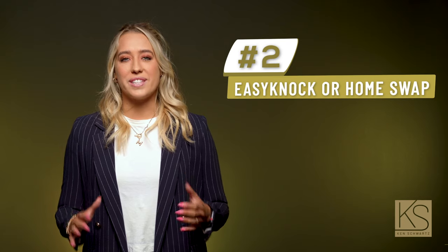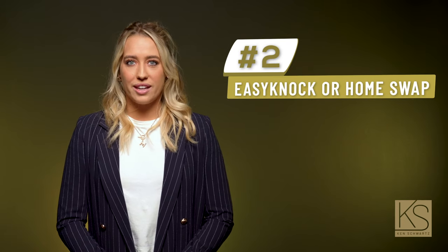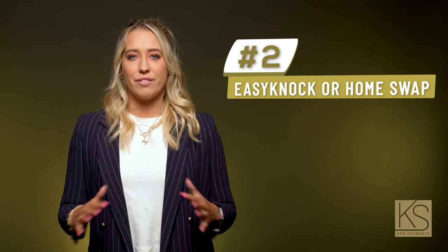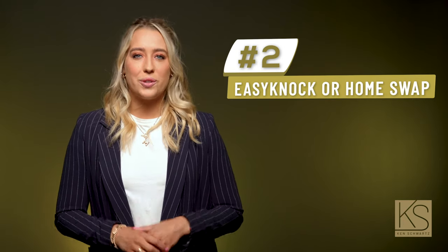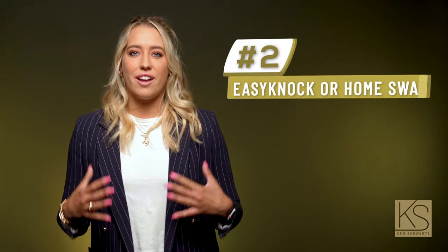Purchasing your dream home using EZ Knock or Knock Home Swap. Both allow you to pull out your equity to purchase your next home before selling your last. That way you can do whatever you need to fix up your home to get the highest price. The biggest issue in today's market is purchasing or selling a new home contingent on another transaction.